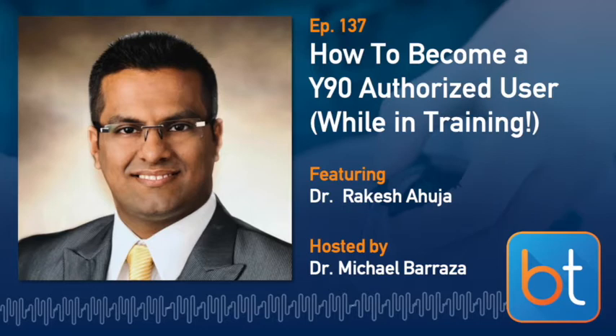Joining me today is Dr. Rakesh Ahuja, coming from Philly. Rocky is finishing up his IR residency at Einstein, where he actually managed to become an authorized user during training. Rocky, thanks for taking the time. Thank you for having me, Michael — this is an amazing podcast and I'm sure there are going to be many intriguing minds interested in this complex method of becoming an authorized user. So what's happening next for you in July? I'm headed to Boston for an additional year of training in pediatric IR, and then we'll see where I end up after that.